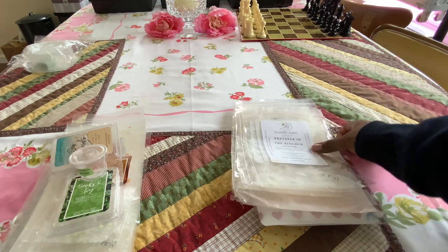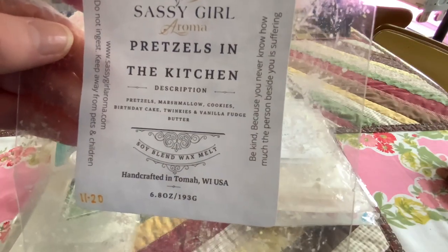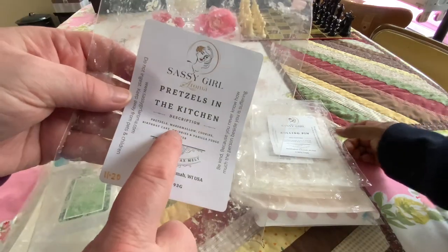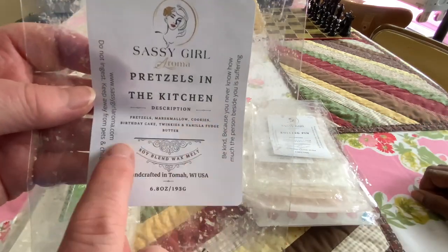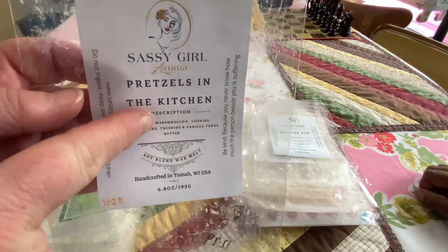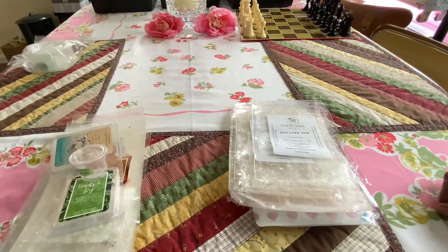Pretzels in the Kitchen — pretzels, marshmallow, cookies, birthday cake, Twinkies, vanilla fudge. So good. And all of this part — marshmallow, cookies, birthday cake, Twinkies, and vanilla fudge butter — yep. And then you can get huckleberries, blueberries, whatever. Lots of combos in the kitchen. Rolling Pin — this was a really good one: pumpkin pecan waffle sugar cookie dough birthday cake. We are a fan of pumpkin pecan waffle mixes.